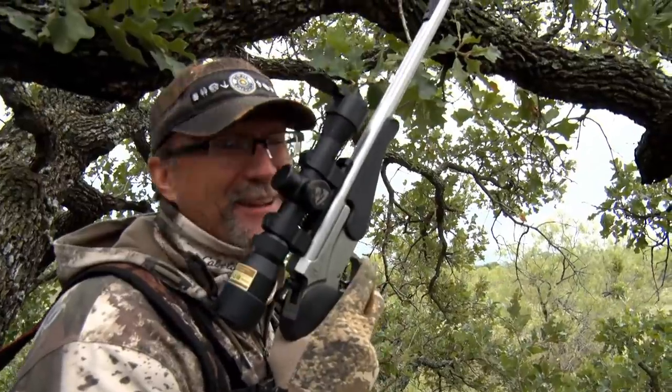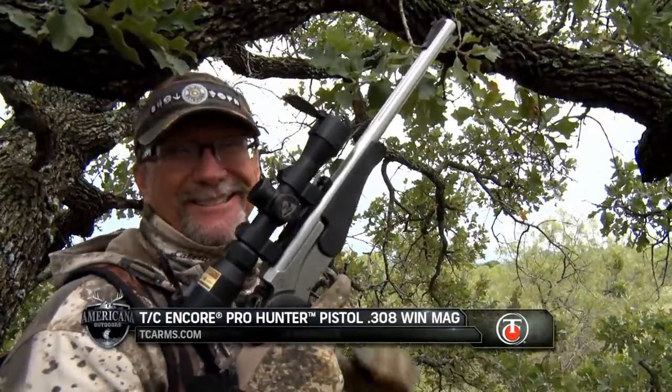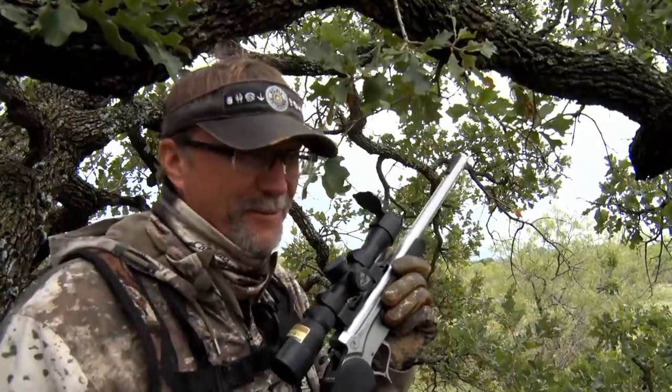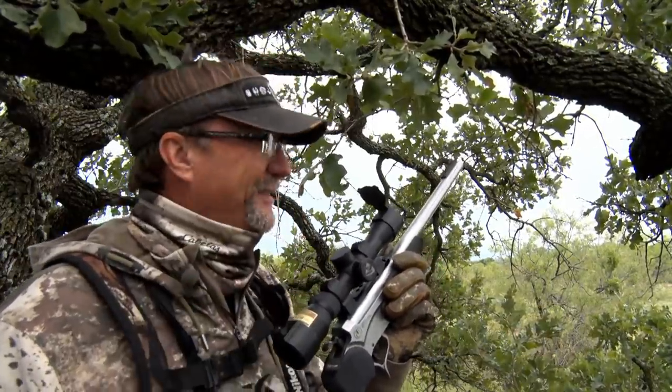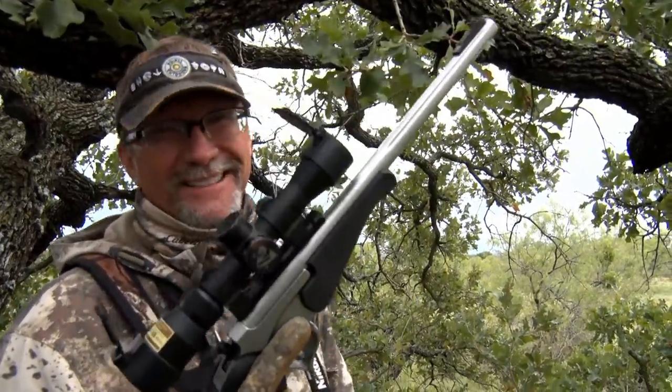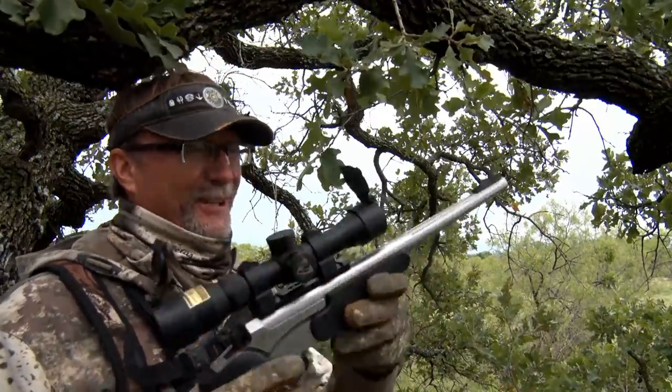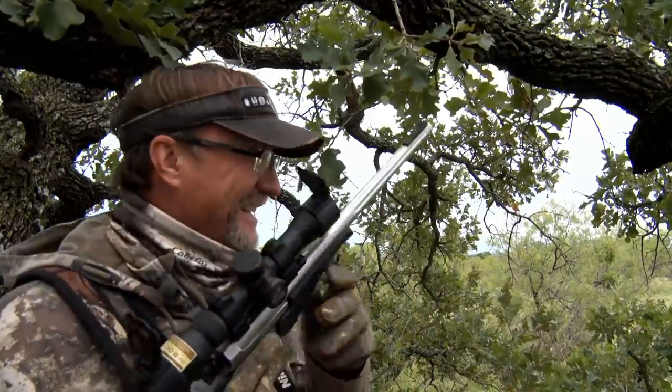That's the TC Encore, baby. I love this platform — it's so cool to look at. That 10-point came right up that draw. We've talked about that draw before and how they funnel up through there. Whether I'm shooting the rifle, shooting turkeys, or shooting this handgun — this is fantastic. And I love the .308 cartridge on top of that. If you're looking for the one gun, this is it. And that's one nice buck sitting right down there.